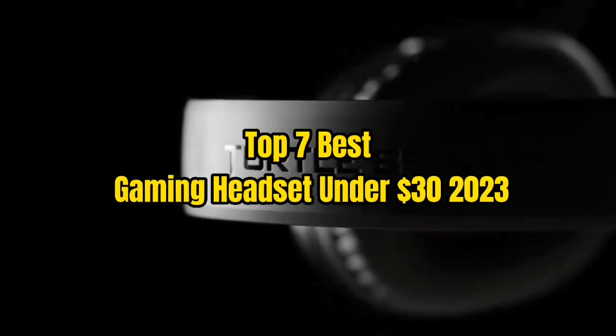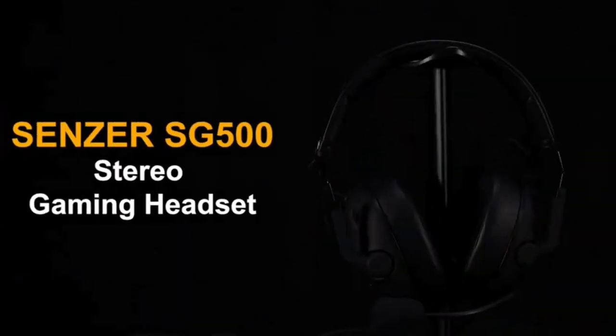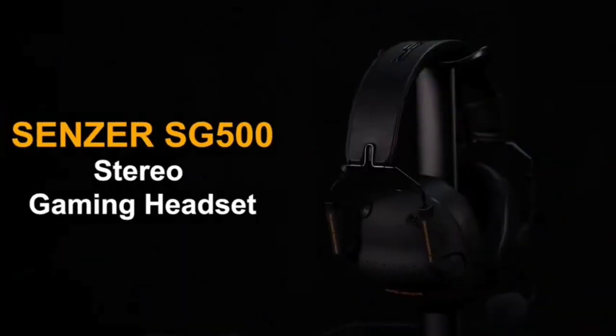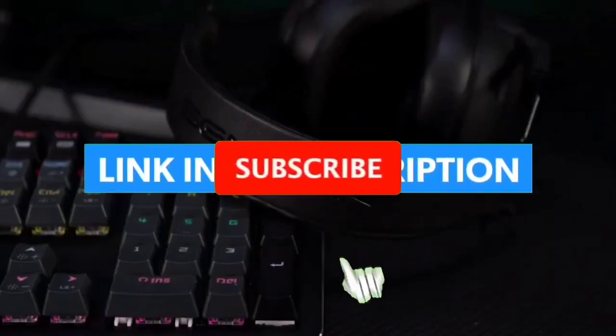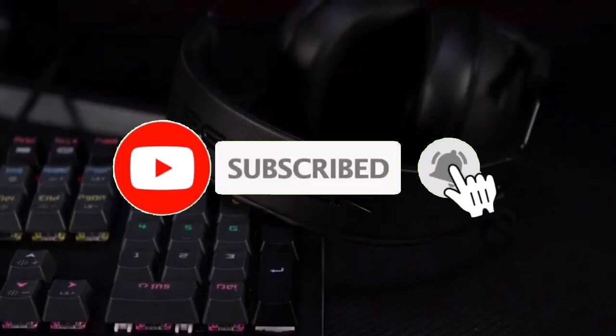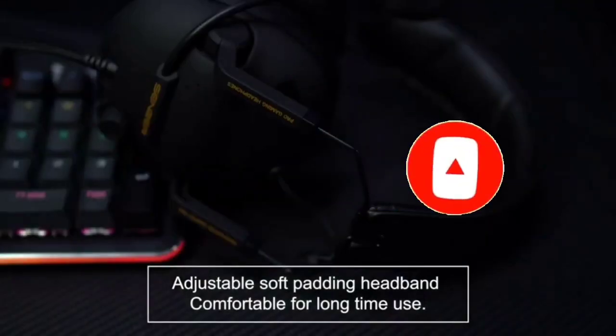Top 7 Best Gaming Headsets Under $30 for 2023. Through extensive research and testing, I have put together a list of options that will meet the needs of different types of buyers. For more information, I have put links to the products in the description. Make sure to check it out, like the video, comment, don't forget to subscribe, and let's get started.